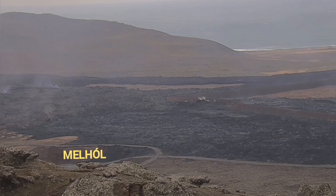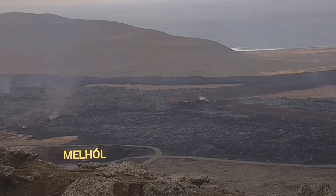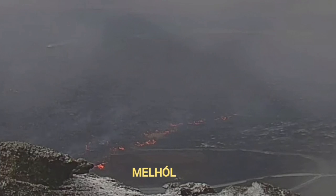When we look at this — this is the RUV camera — in the distance you can see the lava from the previous eruptions and this current one. The Mel Hall is this hole here; it's a quarry. And the lava is at the edge, as it's now flowing.